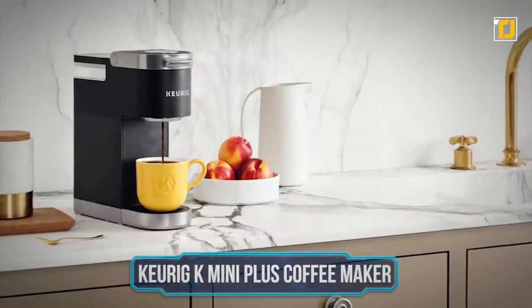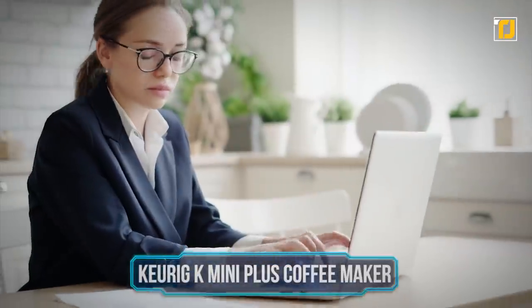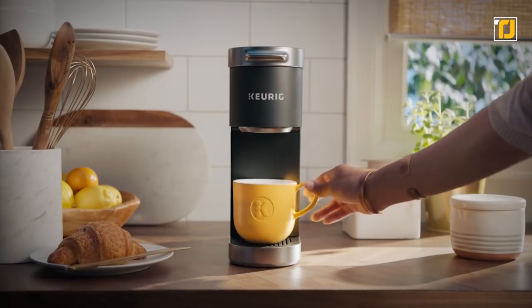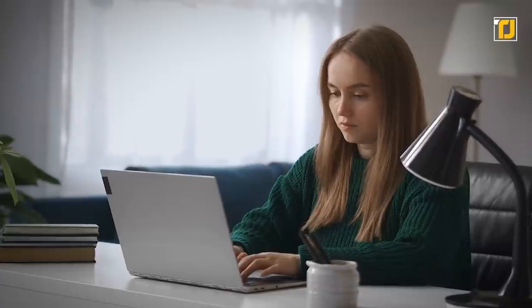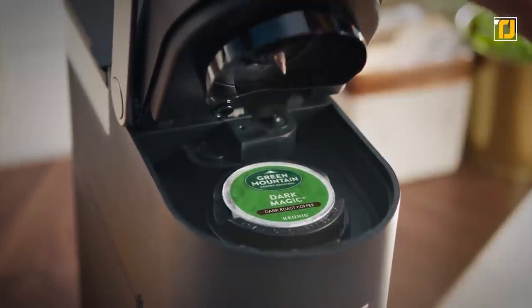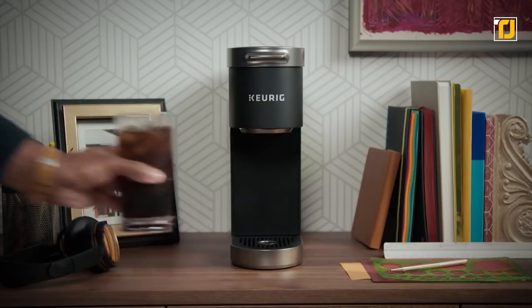Number 3: Keurig K Mini Plus Coffee Maker. With the pandemic taking over our lives, most of us are working from home. Forcing yourself to stay at your desk when your bed looks so comfortable can be quite the task. That's why we have the Keurig K Mini Plus Coffee Maker, so you don't have to worry about stepping outside to get your morning coffee fix. With an aesthetically pleasing sleek design, it has an easy-to-fill removable reservoir and lets you choose your cup size so you can have freshly brewed goodness whenever you feel like it.